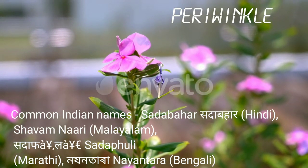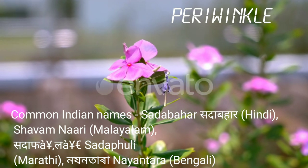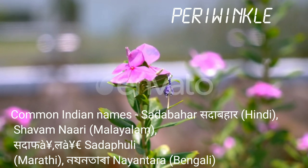Periwinkle. Common Indian names: Sadabahar in Hindi, Shavam Nadi in Malayalam, Sadafuli in Marathi and Nayantara in Bengali.